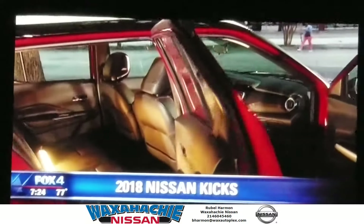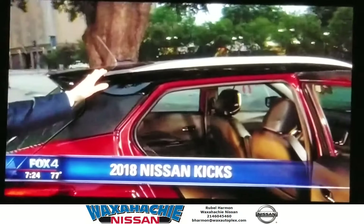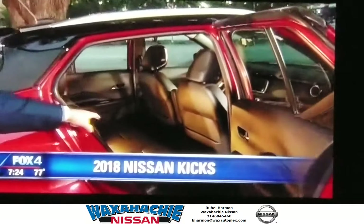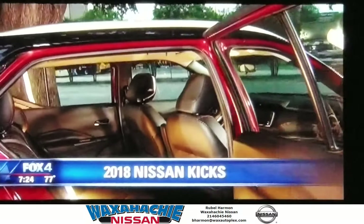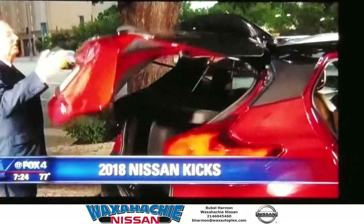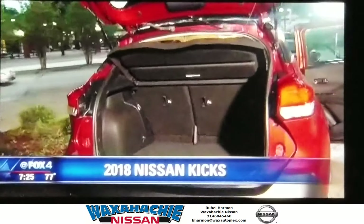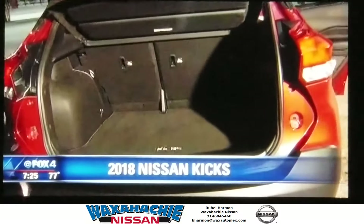Here's the big difference between the old Nissan Juke and the new Kicks: because it has a more conventional design, instead of tapering off, you have a lot more space in the back, including the headroom. All crossovers look the same if you open the back hatch and look forward. Lots of trunk space, with no lip, so things don't roll out when you open the back.